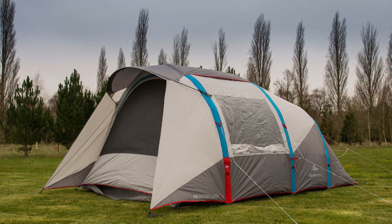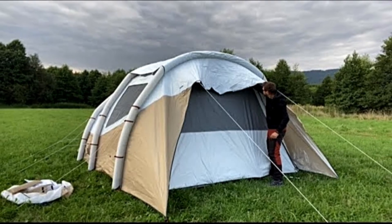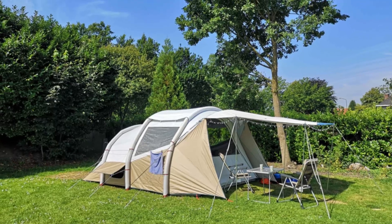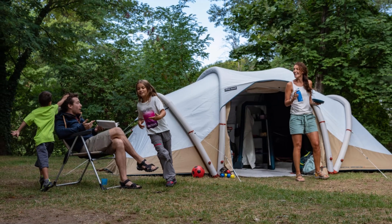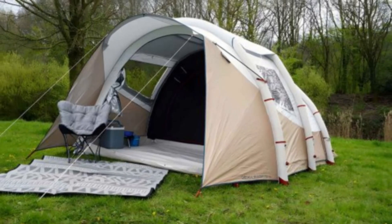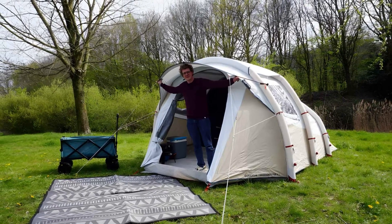The Decathlon Air Seconds 5.2 is a spacious inflatable tent designed for families. It features three rooms — a large entryway of 85 square feet and two smaller sleeping areas — providing ample space and comfort. With fresh and black technology, it reduces heat and blocks sunlight, ensuring a pleasant camping experience. Priced at $764, it's a great investment for outdoor living.